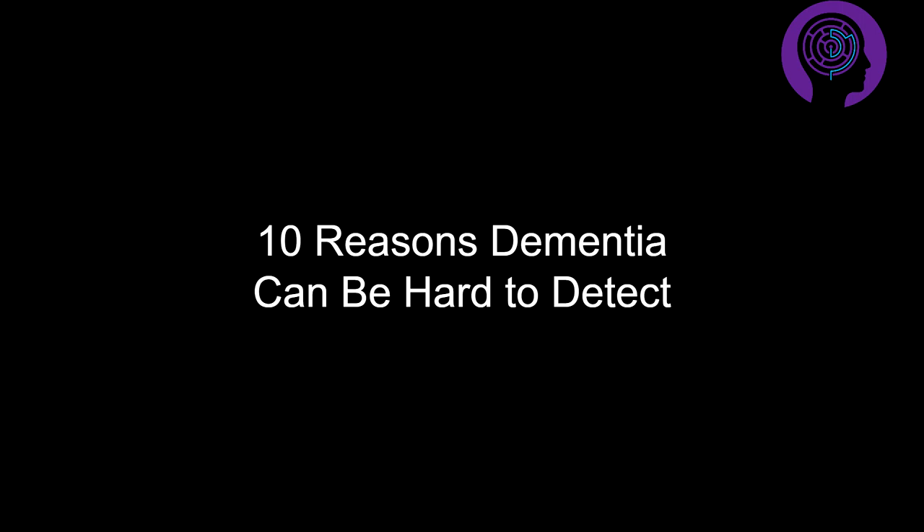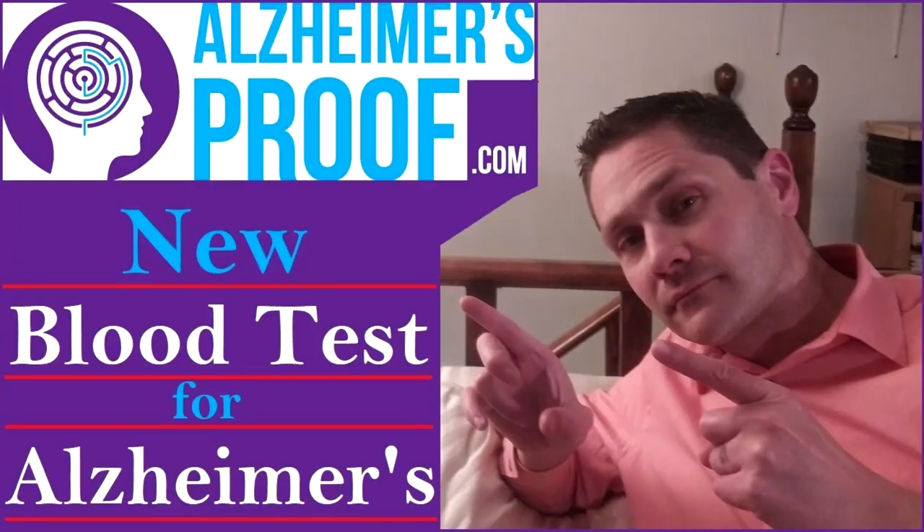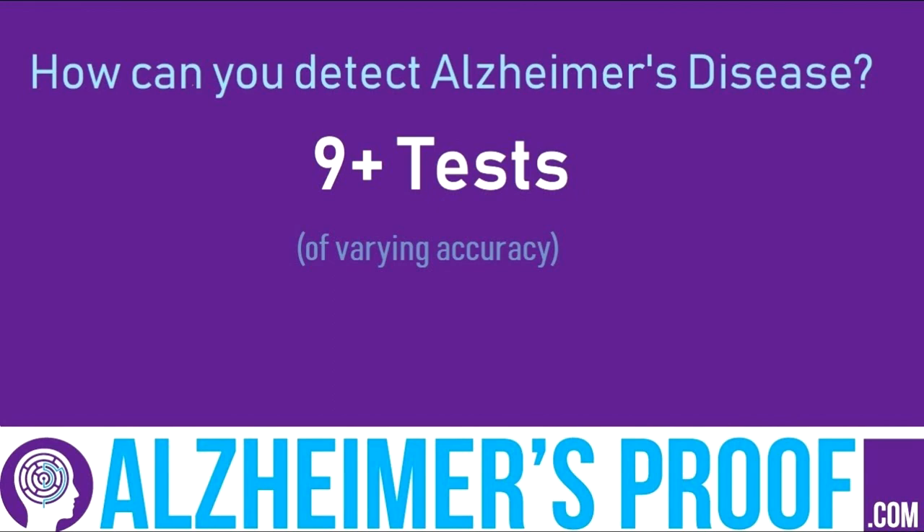At present, dementia does not have a single definitive test. And even if it did, it may only be administered when there's already behavioral evidence of cognitive decline. Evidence of Alzheimer's can be detected using a spectrum of brain imaging tests such as CT scans, MRIs, and PET scans. However, there really isn't a go-to laboratory test — at least not one that is cost effective.